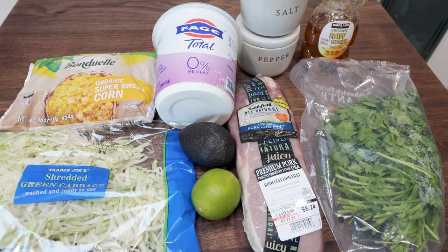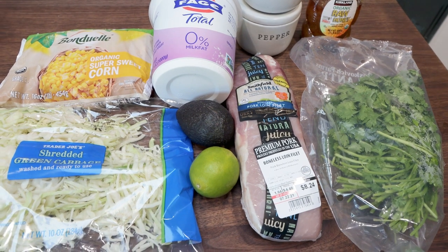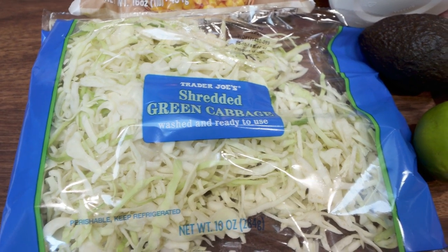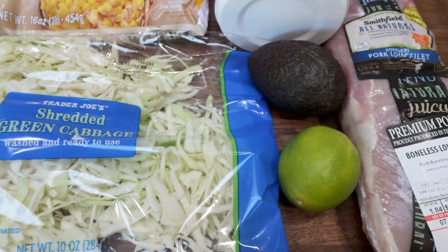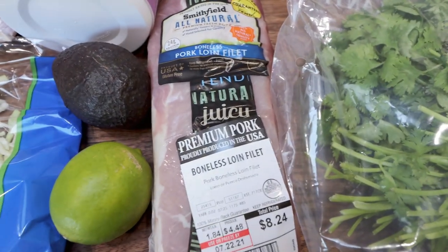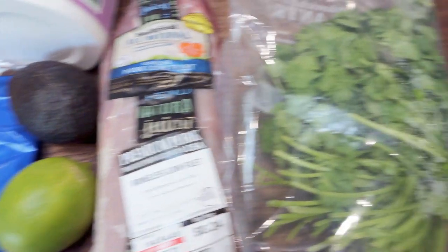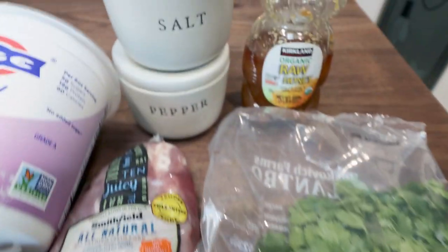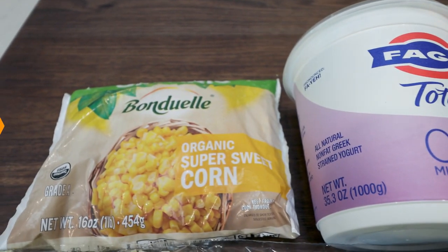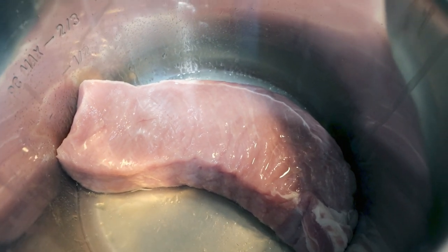For my lunch this week, I'm making a pulled pork bowl with avocado slaw — this sounds incredibly delicious. You're going to need shredded cabbage or coleslaw mix, a fresh lime, avocados, pulled pork or pork tenderloin. I'm actually going to put my pork tenderloin into my instant pot to cook it and then shred it to make my own pulled pork. Also fresh cilantro, honey, salt and pepper, nonfat Greek yogurt, and frozen or fresh corn.